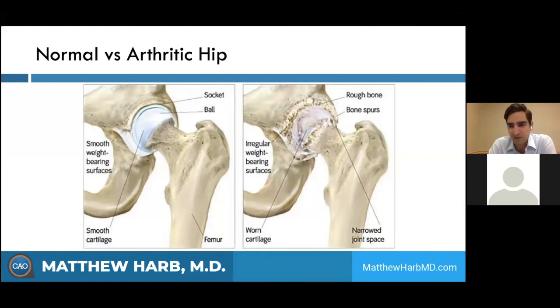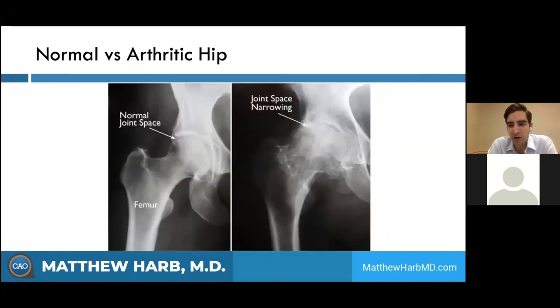Hip arthritis can start from many different things — a previous injury, a labral injury, hereditary causes, or an autoimmune disease. Looking at the hip x-ray, on the left side you see a normal joint space with thick healthy cartilage and labrum. On the right side, you can see complete joint destruction — the femoral head is flat, no longer spherical, having lost its round shape. It's like a clunky ball trying to articulate in a socket, not providing smooth motion, which is why you get so much pain.